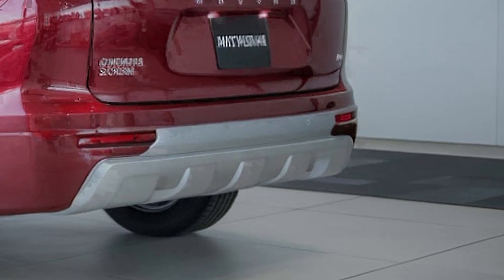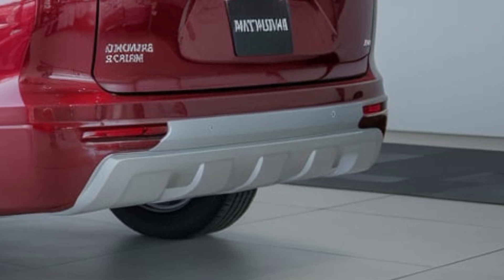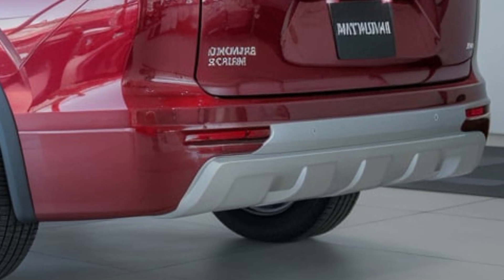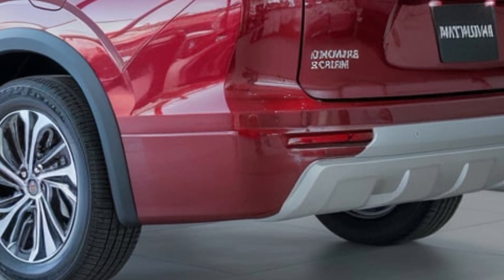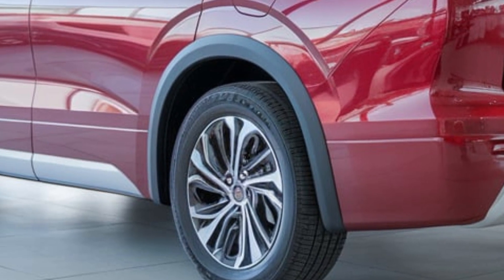Its aerodynamic profile enhances efficiency and stability. Step inside and you'll be greeted by a spacious and comfortable cabin featuring premium materials, advanced technology, and ample storage.